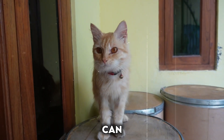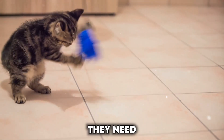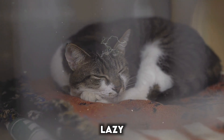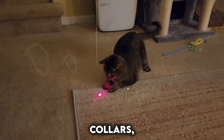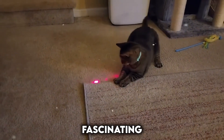This newfound data can help us ensure our feline friends get the exercise and stimulation they need to stay healthy and happy. So ditch the myth of the lazy cat — with smart collars, we can unlock a deeper understanding of our furry companions' fascinating lives.